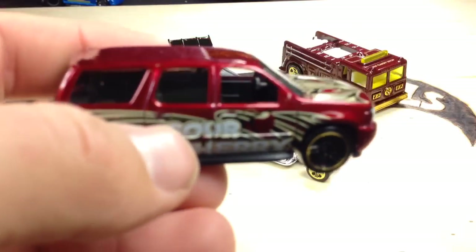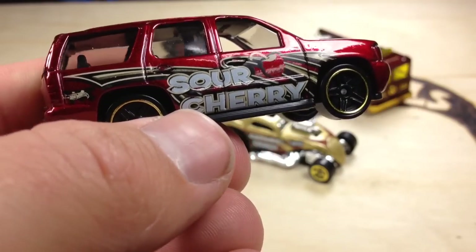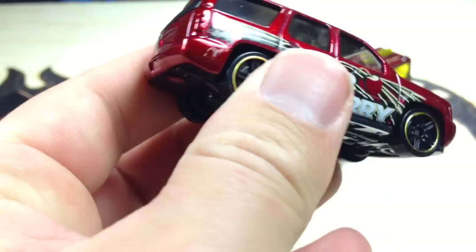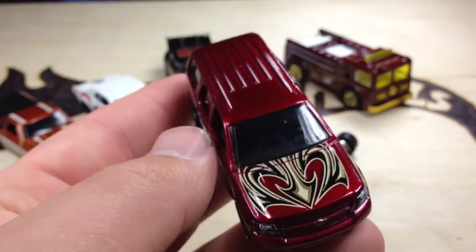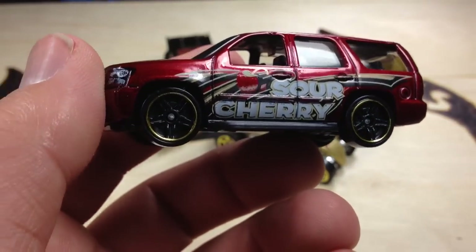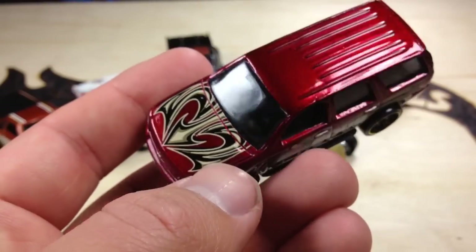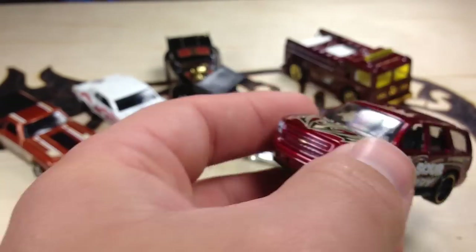That's the one I just opened — that's the 07 Chevy Tahoe. It's got Sour Cherry on it. Pretty cool red color, I like it. There's just a few extra decos on here. Not really worth $4.47 in my opinion, but I wanted to show them to you guys so you could see what they were.